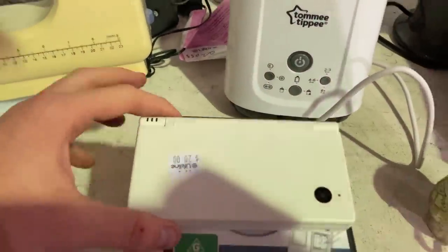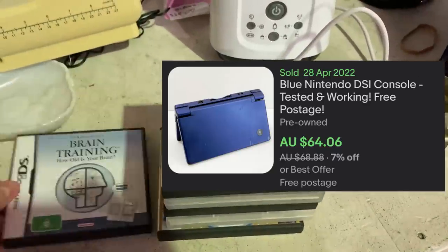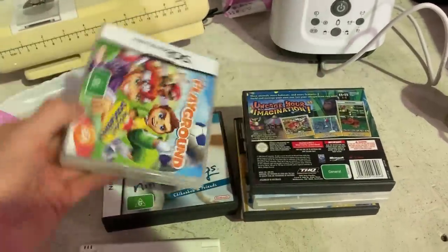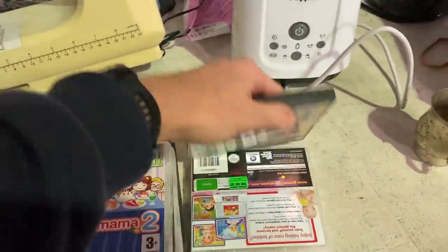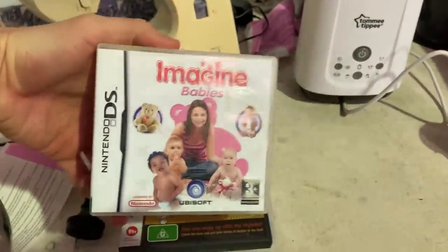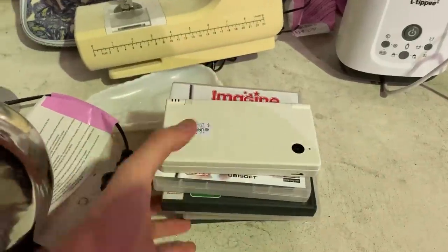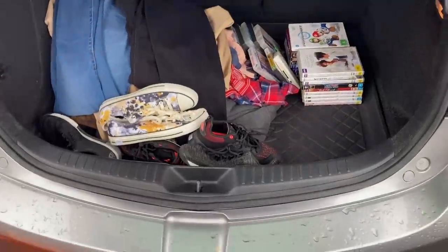I found a Nintendo DS priced at $20 — it sells in itself for $64, but there are a number of games that came with it. In a recent video you guys told me I missed a game called Rhythm Heaven, which actually sells for $30 to $50. Because of those messages I went back into the store and for $20 I've bought the entire bundle — should get about $100 for it. That was a massive start today — $168 spent, two hours in this Lifeline store, by far my favorite on the Gold Coast.